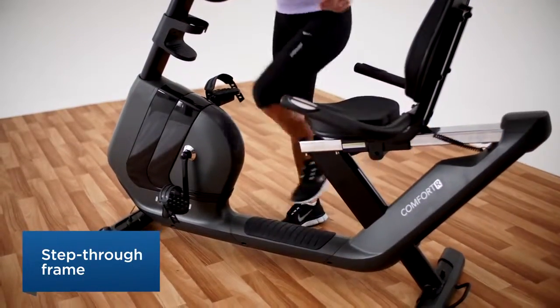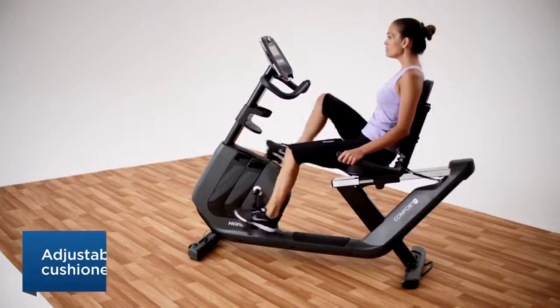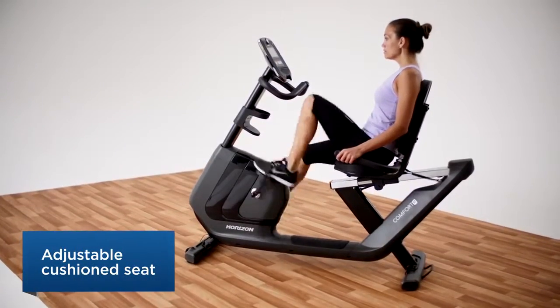The step-through recumbent frame and highly adjustable extra-large cushioned seat allow the Comfort R to fit everyone in your household.